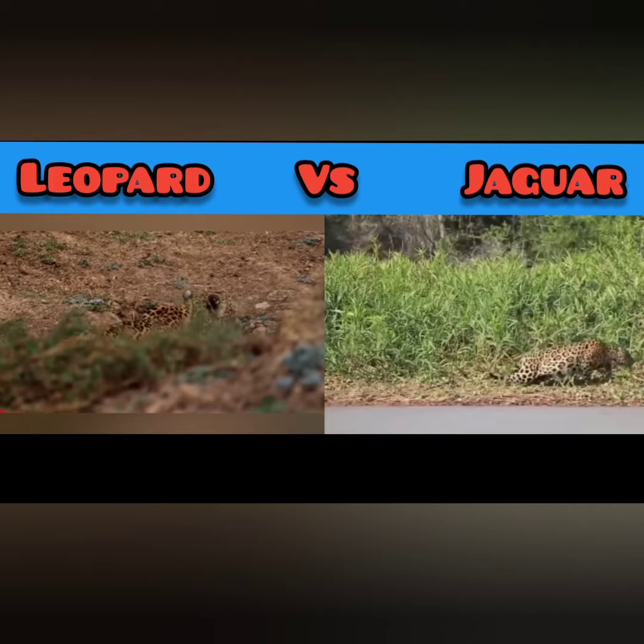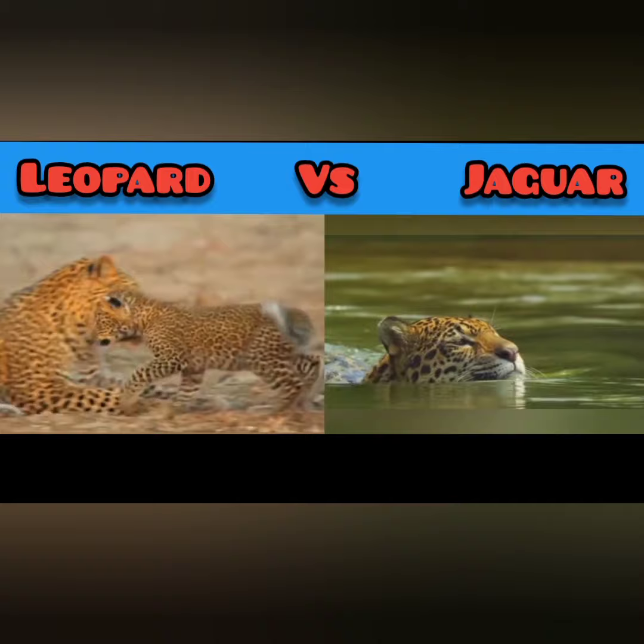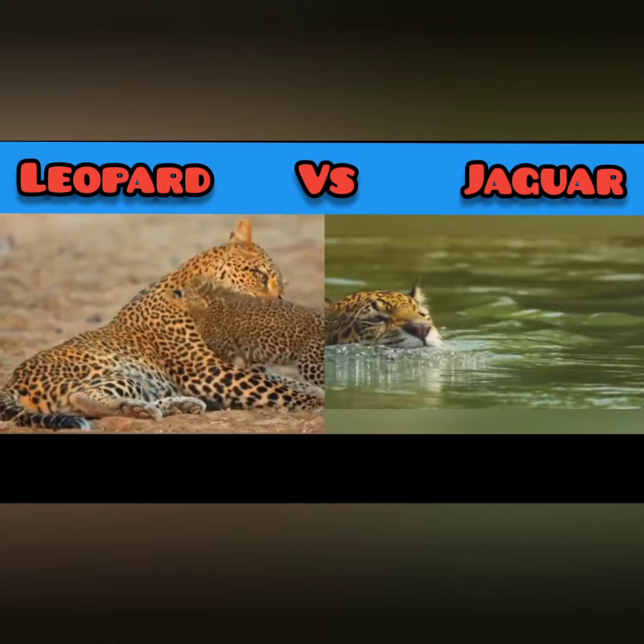Jaguars tend to have larger rosettes with spots in the middle. On the other hand, leopards have plain rosettes with no central spot in the middle. While leopards are covered in more solid spots and rosettes, jaguars sport blocky rosettes with distinct internal spots.